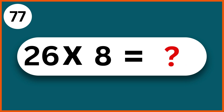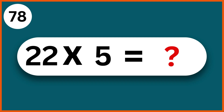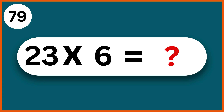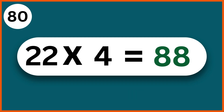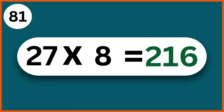Twenty-six times eight: two hundred and eight. Twenty-two times five: one hundred and ten. Twenty-three times six: one hundred and thirty-eight. Twenty-two times four: eighty-eight. Twenty-seven times eight: two hundred and sixteen.